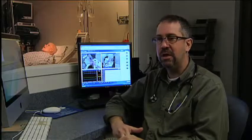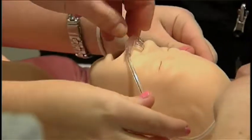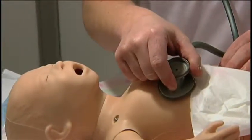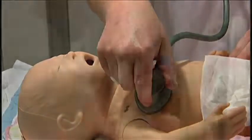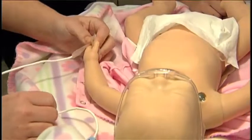When a learner first walks in and sees this mannequin, it's just this plastic doll lying on a stretcher, and they accept it as that. Once the scenario begins and the patient becomes sick, and it's their responsibility to address that situation and improve it, they suspend disbelief, and all of a sudden that mannequin becomes a real patient.